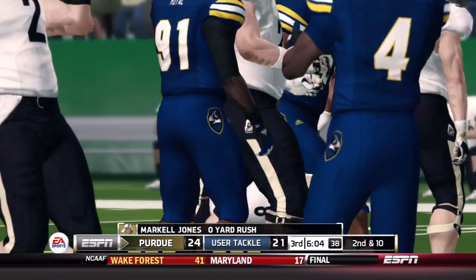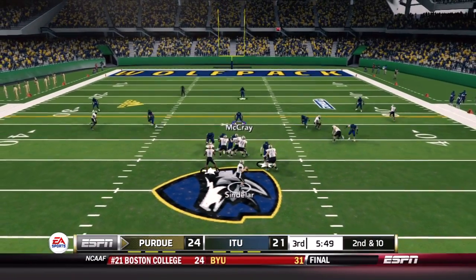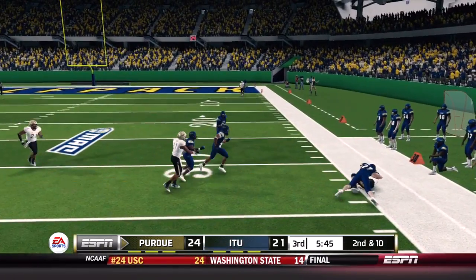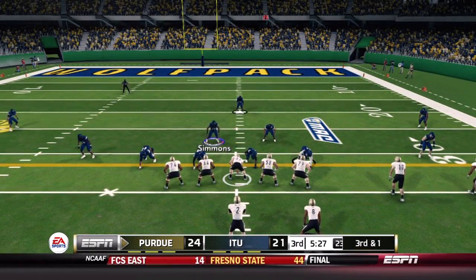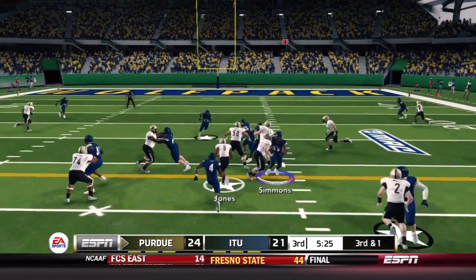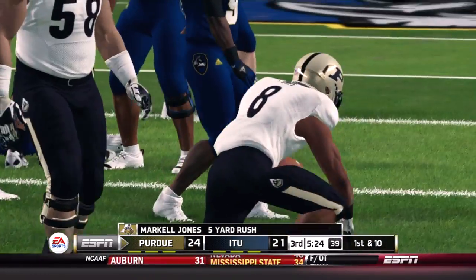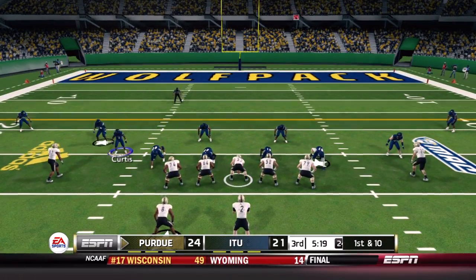Markel Jones gets his first carry of the second half for no gain. On second and ten, Sindelar throws to Burke for nine yards — Purdue with 311 yards through the air so far. Jones then finds five yards for a first down, and Purdue is back near the red zone. They go back to Jones again, and a big blitz from Ashley Curtis brings Jones down in the backfield.